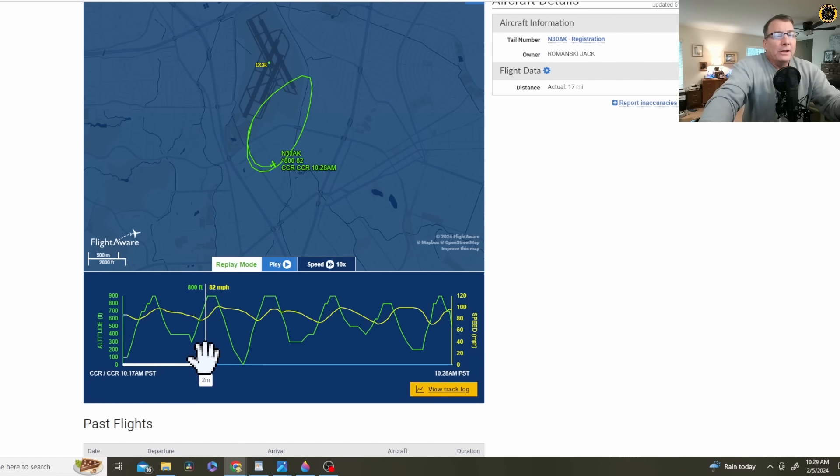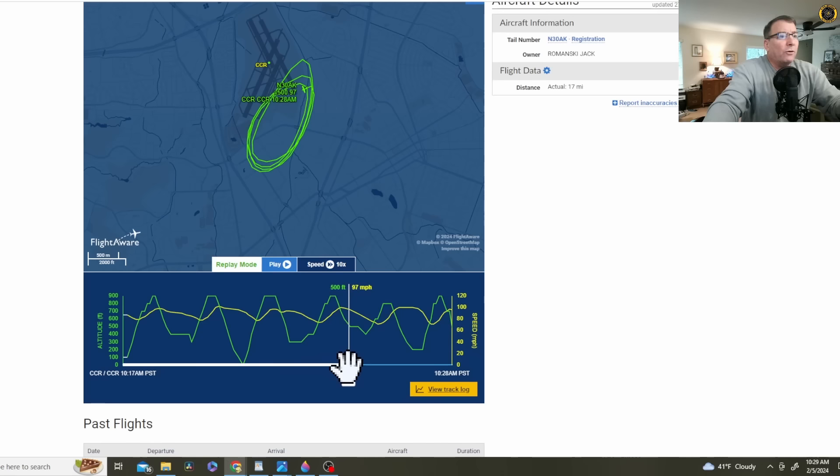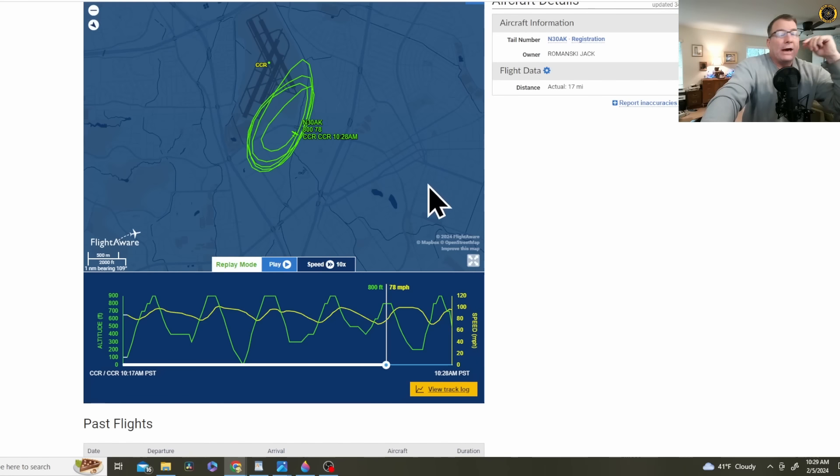In the military we would call this a low-closed pattern, where you're just ripping around the pattern. He pops it up to about 900 feet briefly, just right there in the midfield downwind, then chops the throttle and whips it in for another landing, then boom — full power again. Probably 1,500 feet per minute rate of climb, pops it right back up to 900 feet. He's not doing your standard long box pattern — just these military-style low-closed patterns.